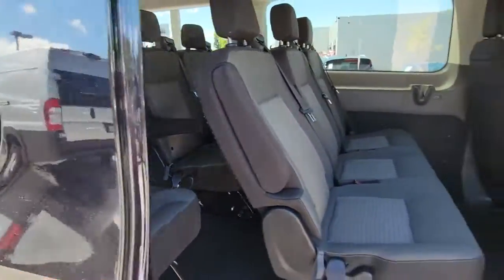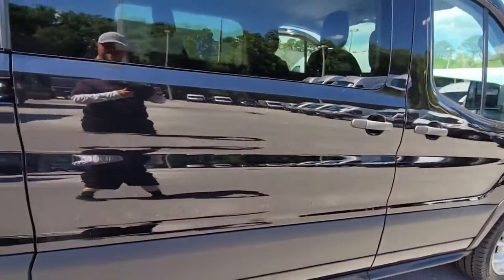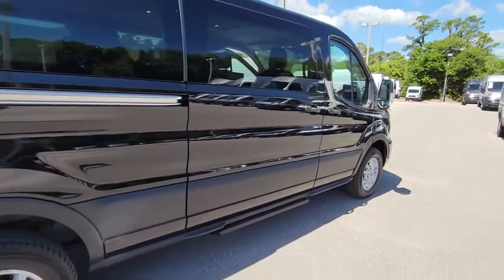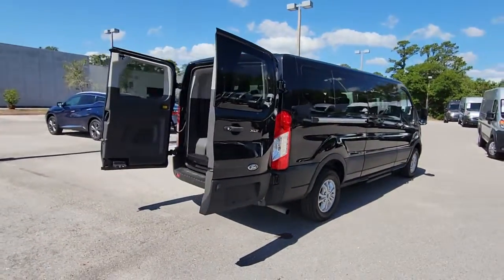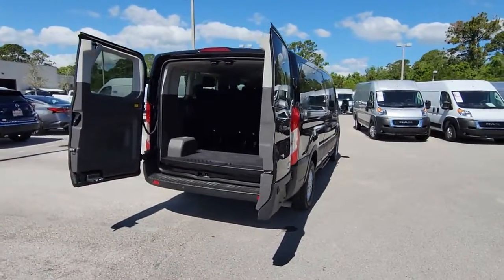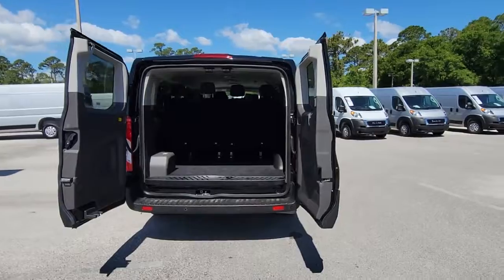Available in a variety of configurations, it delivers seating for between 2 and 15 passengers, modern safety features, stability control, available driver assist tech, easy-to-clean practicality, and numerous convenience and comfort features.